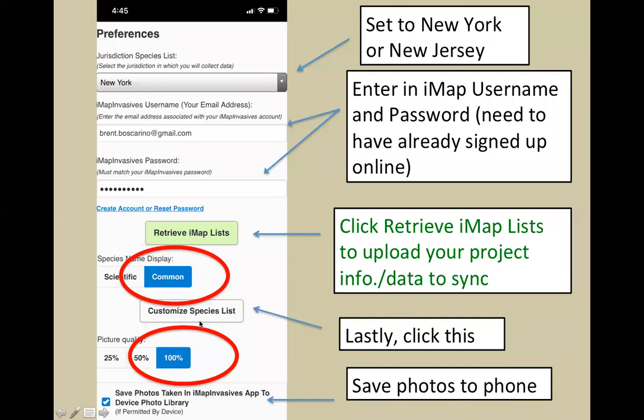Click on the 'Customized Species List' to set up a shortcut. Before you leave the preferences menu, make sure to hit 'Retrieve IMAP Lists' — this is very important. That button imports all the species information you'll need into the app. If you do this step and hit 'Retrieve IMAP Lists,' you should have no problems using the app going forward. Make sure you click that before moving on.